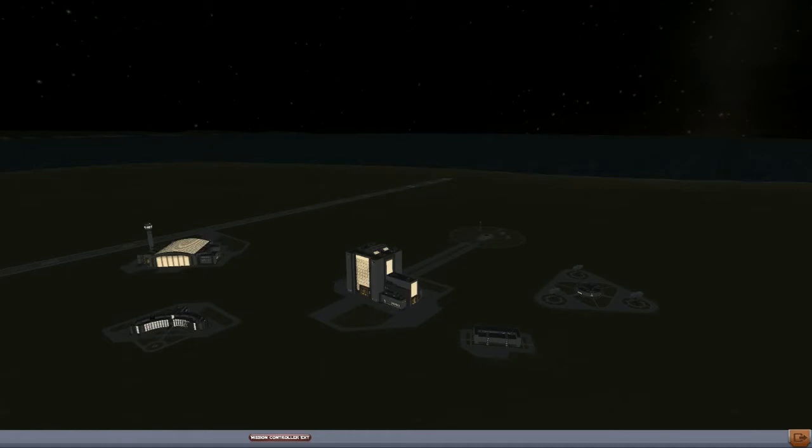I want to see if I can complete some of the objectives in the mission controller. What I'll be doing is making a moon probe that I can get into orbit of the moon. I'll go ahead and fast-forward all of this until I have a working probe - maybe I'll show that, not sure - but I'll see you at that point.